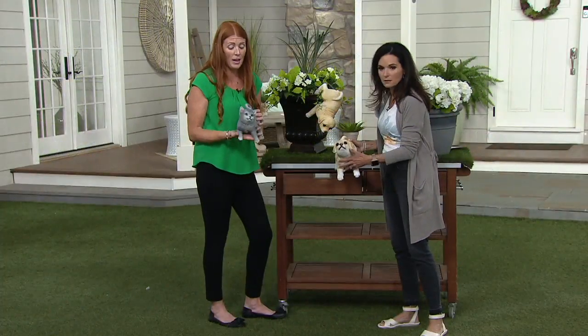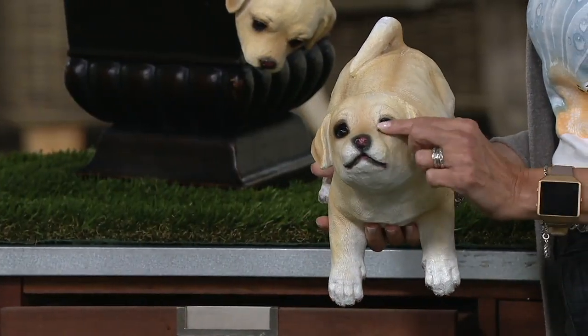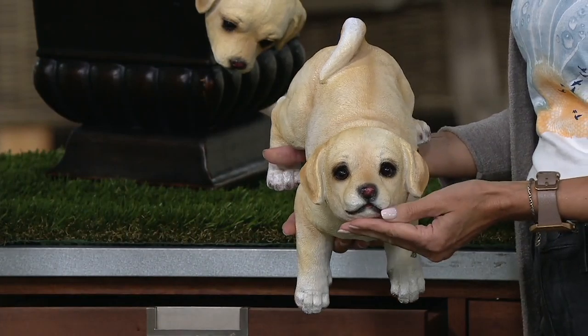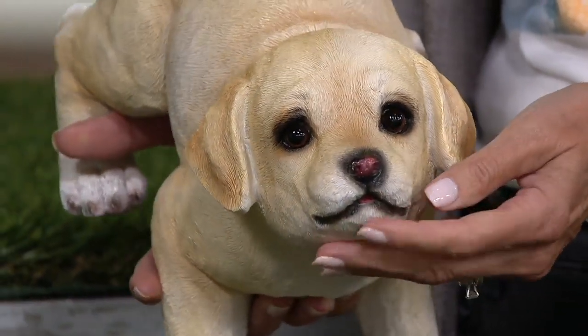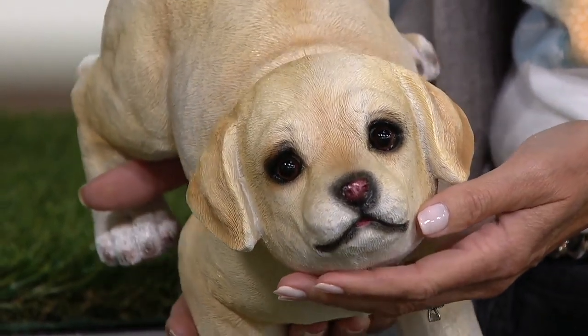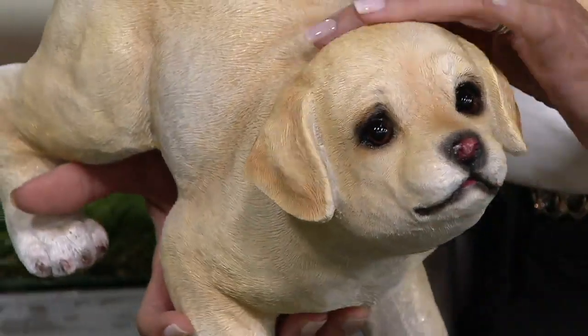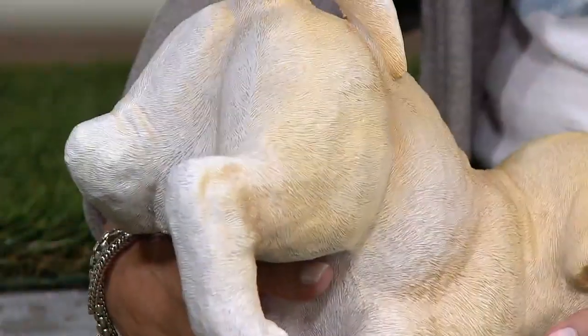Everyone who has commented on these as they walked by tonight has said you can almost feel like you should pet them. They have the wet eyes, the wet nose. Look at the little grimace — he looks like he's up to mischief. He's got that little pink on his nose, right where his little tongue is going to be. The hair is just incredible. Looks like wrinkly. Exactly — they have little wrinkles. They're just adorable little guys.